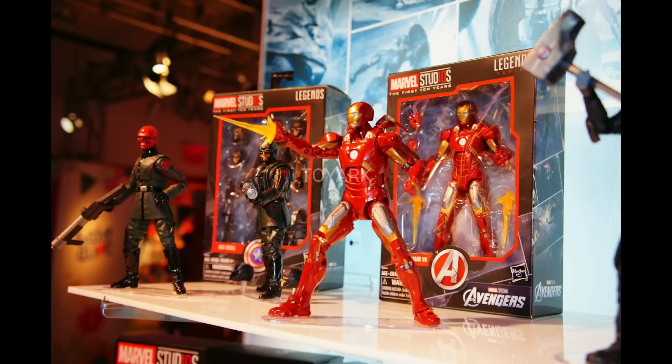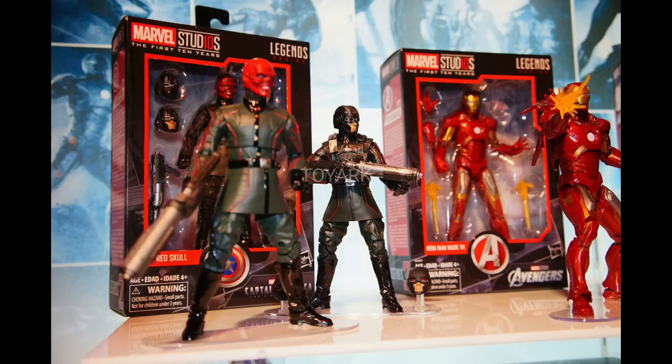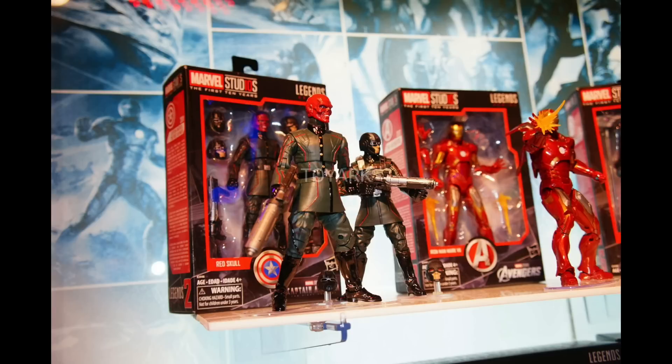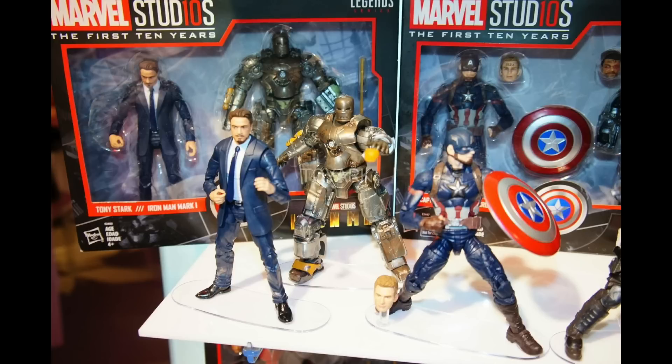We also got the new line that Marvel Legends is going to be coming out with, and that's called The First Ten Years, based off of the Marvel Cinematic Universe. You can see Iron Man right there. We got Ronin, which I think was a wasted character in Guardians of the Galaxy. We got Red Skull — I think one of my favorite villains from the MCU. It looks like he comes with some interchangeable heads for the Hydra soldiers, which is really cool. We have Crossbones, and you can see Thor right there in the back.